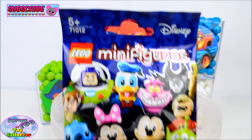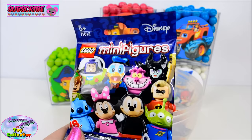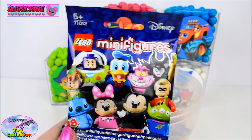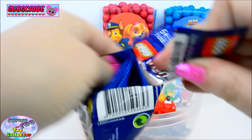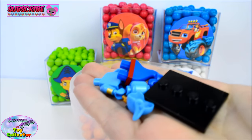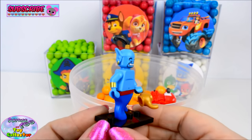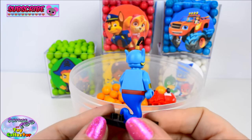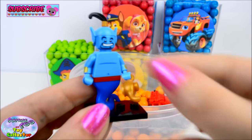Our first surprise today is a Disney Lego minifigures blind bag. Whoa, these are awesome! Let's see which minifigure we have. Our first Disney minifigure is the Genie from Aladdin. He is so, so cool, and he's holding his lamp.